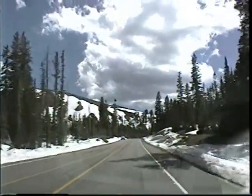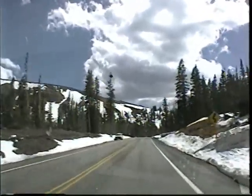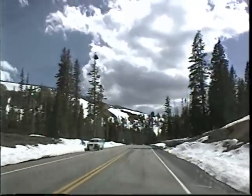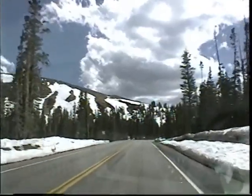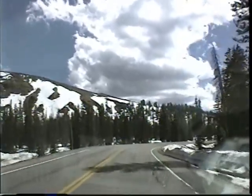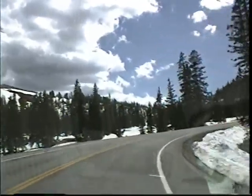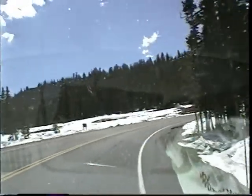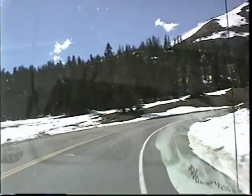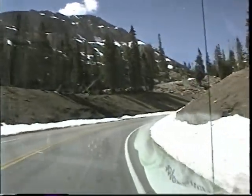Here we are in the high Uintas — how would you say that right? Uintas. And the area to our right is a huge wilderness area. We're up about 10,000 feet, a little above 10,000. Up and down to a few different passes up here. You can see there's a fair amount of snow, but I think it's melting pretty darn fast at this point, because it's been very nice weather.